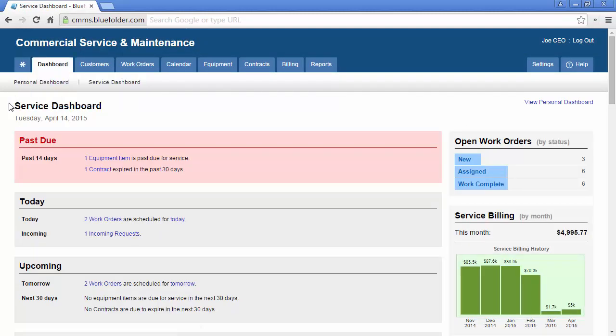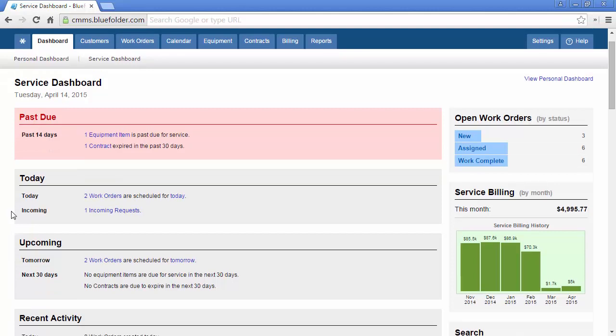The Service Dashboard shows your team, based on permissions and roles, the health of your service work. Users can become more proactive than reactive when seeing items that are past due, such as equipment and contracts. They can also see important items happening today, such as how many work orders are scheduled and how many are incoming. Being proactive, we can see what's coming up tomorrow and in the next 30 days, such as equipment and contracts expiring.